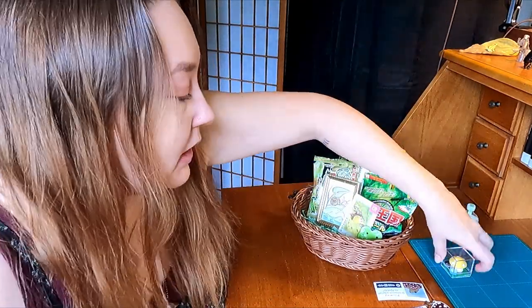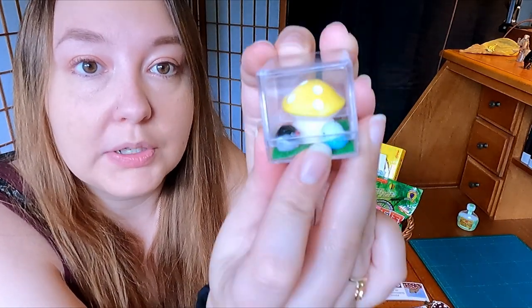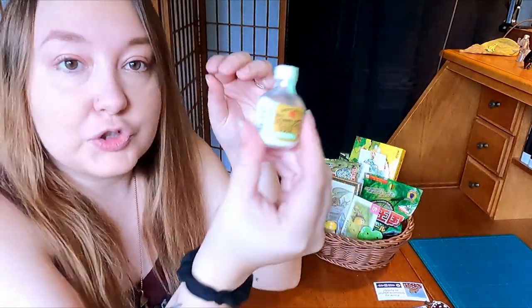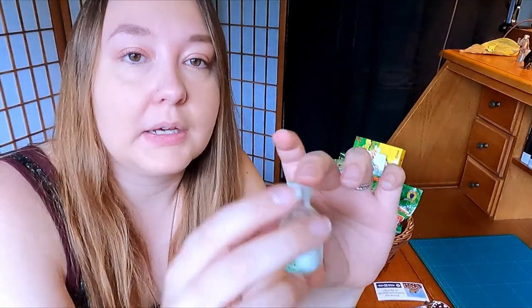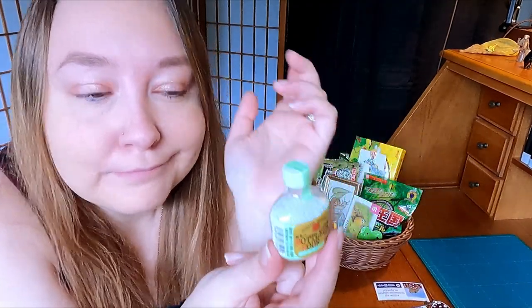I won this out of a claw machine — it's two little birds with a yellow mushroom, like a little terrarium-looking thing. It's the only thing I've ever won out of a claw machine, and I've always known it would be for the channel, so it's going in this basket. I'm also adding this green bottle sour candy — it's very good and kind of looks like a little potion bottle, which fits perfectly.